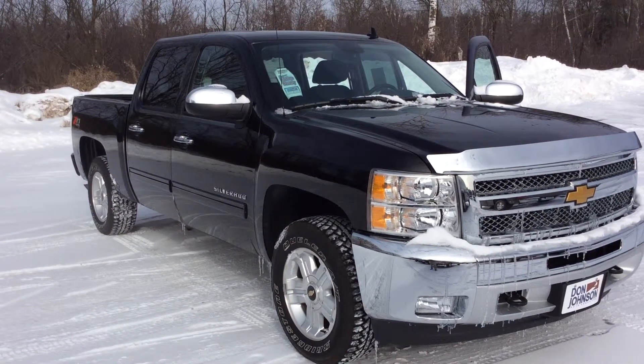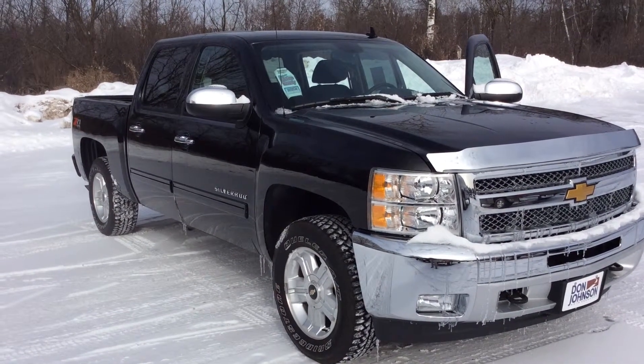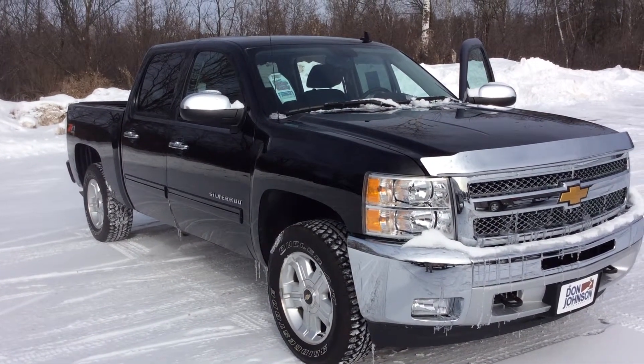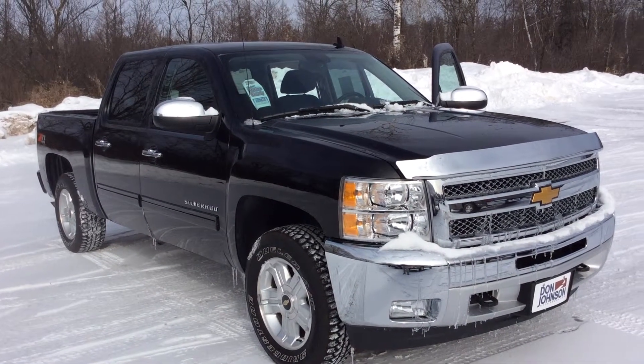Hello everyone, my name is Todd Anderson. I'm a sales manager here at Don Johnson Hayward Motors in Hayward, Wisconsin. In front of you I have a 2013 Chevy Silverado with the Z71 off-road package.